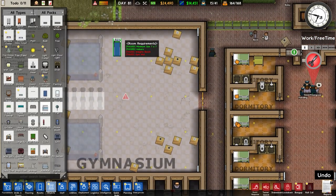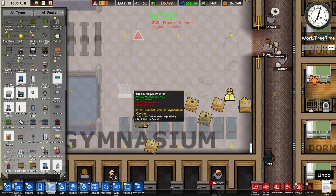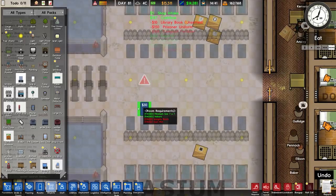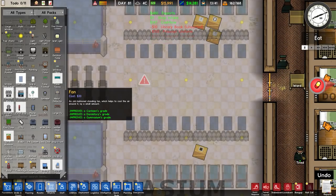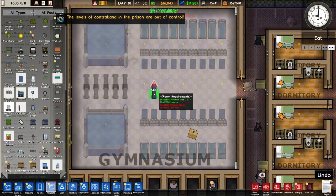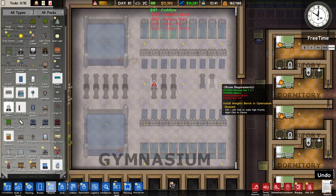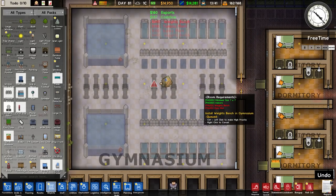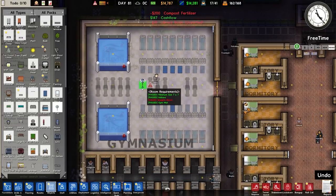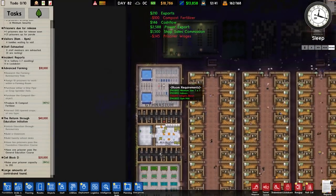We'll have the treadmills along there - they're expensive but it matters not. Behind that we'll have dumbbell racks, then gym mats. We could put more in the middle but I think that's about right. We've also got punch bags and could have more weight benches. Placing a couple of weight benches, rotating them, and there we go - weight benches are in now. Good.